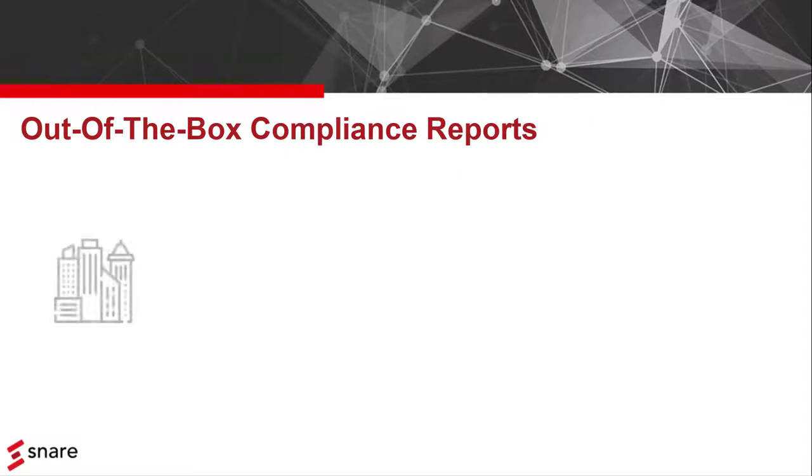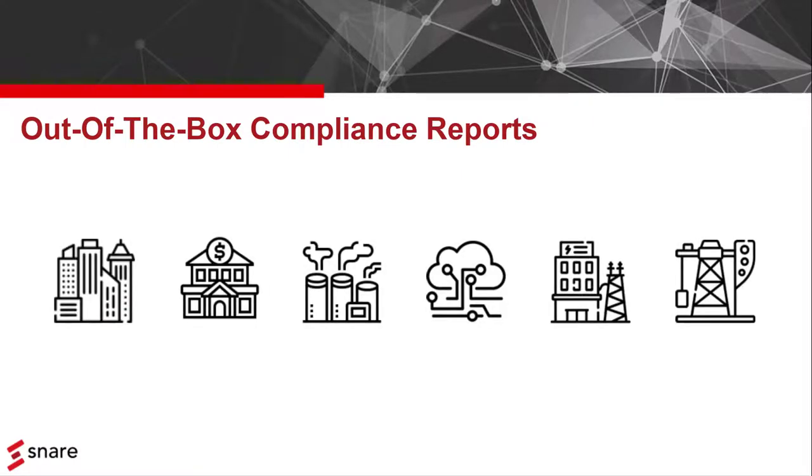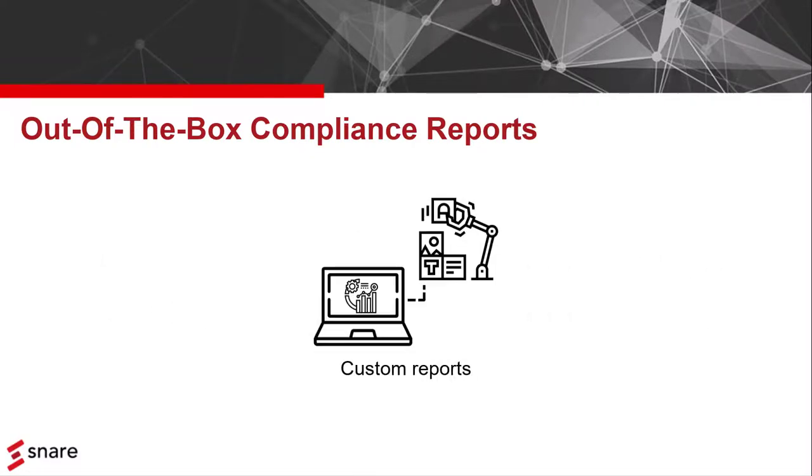Obviously, we understand that each organization is different and you may have very specific reporting requirements. That's why we've made it easy to create custom reports as well.